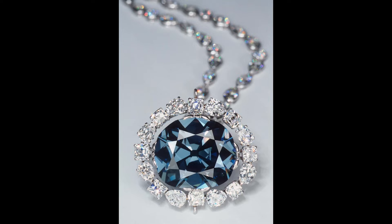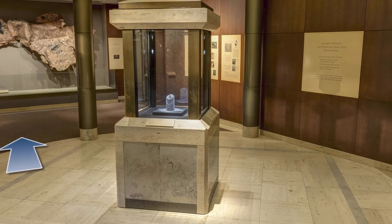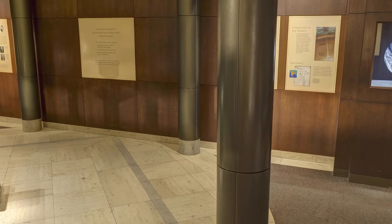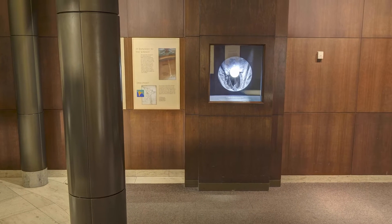By studying the structure and makeup of diamonds such as the Hope, scientists can get a view of the earth's interior and learn more about how our planet works. The Hope Diamond is surrounded by six masterpieces of nature that speak of the earth's treasures you can discover in the other galleries of the geology gems and mineral hall.